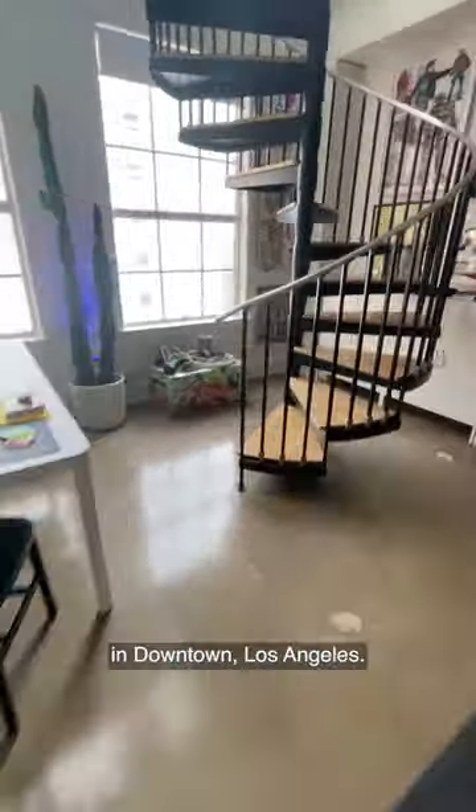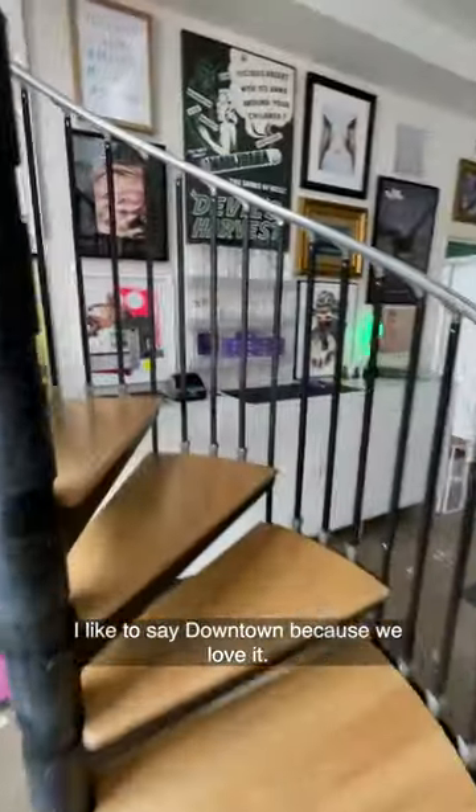Hi Apartment Therapy, I'm Rory, welcome to my 1400 square foot apartment in downtown Los Angeles. I like to say downtown because we love it.